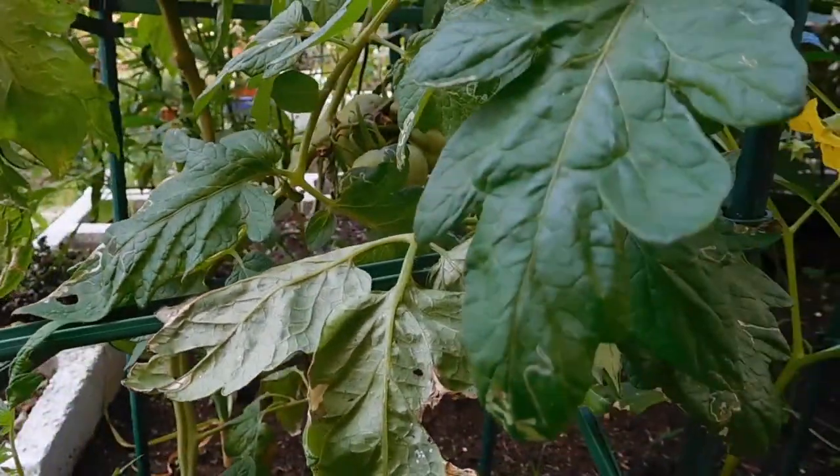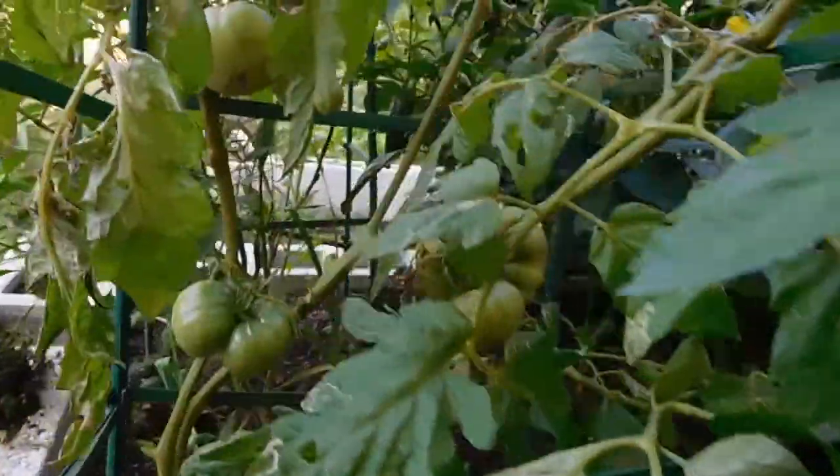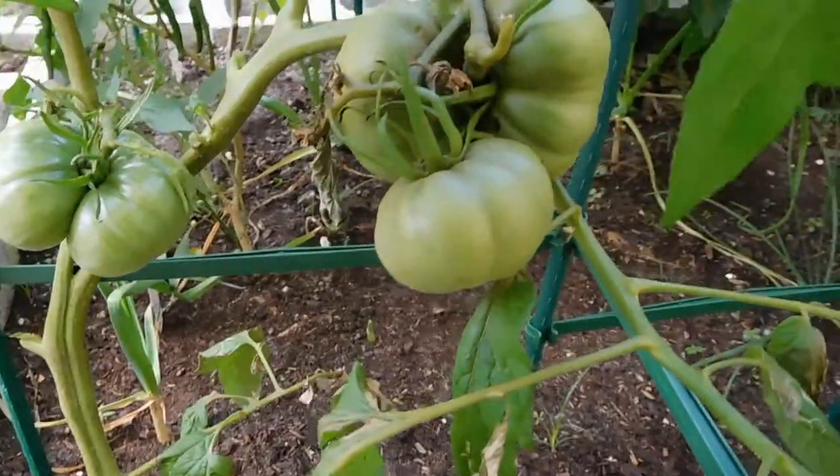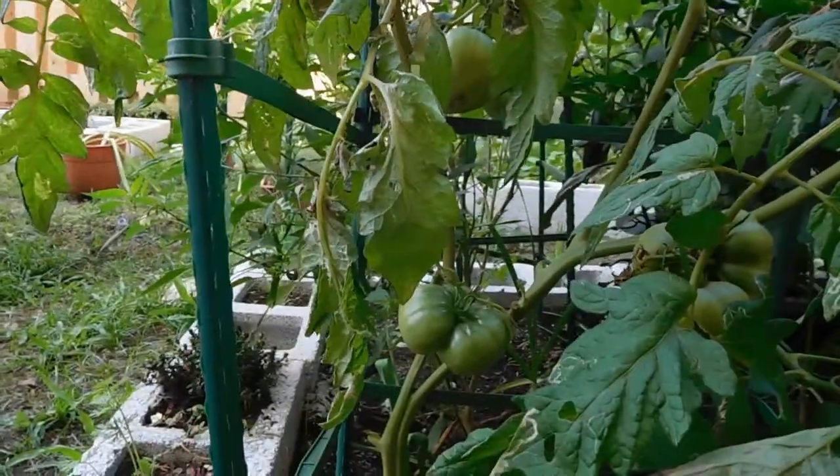It's probably my fault too for ignoring my garden for so long because I've been depressed and I've just been a bad gardener. I don't know if we can see the hole there, but it is. Oh well, I have other tomatoes.